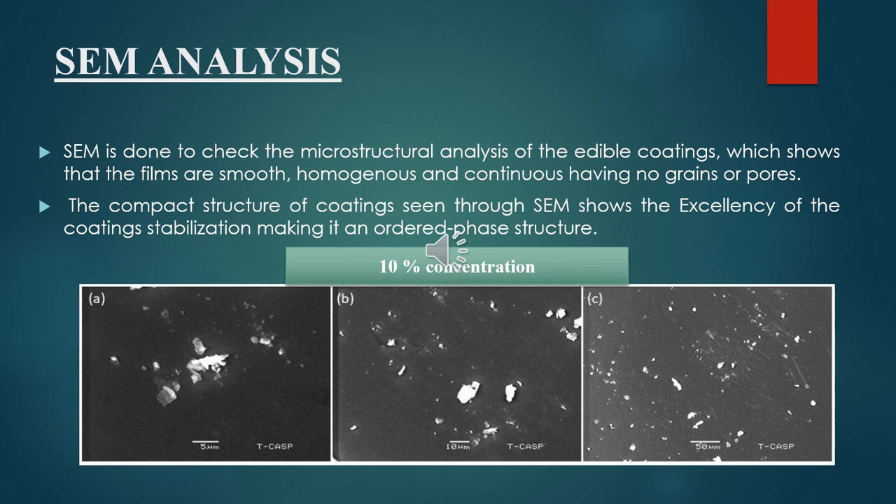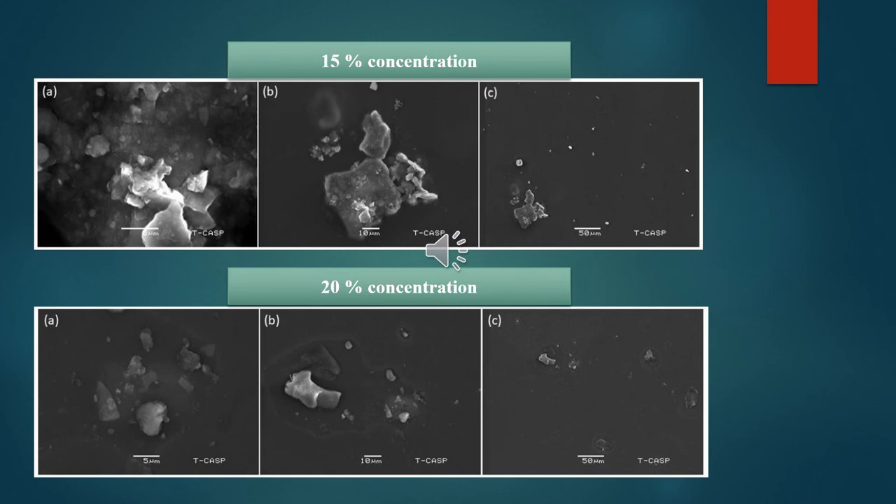XRD analysis was done to check the microstructural analysis of the edible coatings, which shows that the films are smooth, homogeneous, and continuous, having no grains or pores in them. The compact structure of coatings seen through XRD shows the excellency of the coatings' stabilization, making it an ordered phase structure. SEM analysis results are also shown for 15% and 20% concentrations.